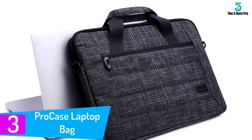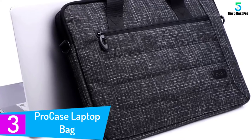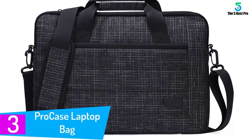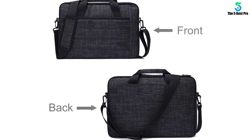At number 3. Pro Case Laptop Bag. This is another laptop bag which is among the best in the market today for several reasons. To begin with, the bag has been made using environmental-friendly materials to help keep the laptop safe. These materials give the bag ability to resist water as well as other weather conditions.